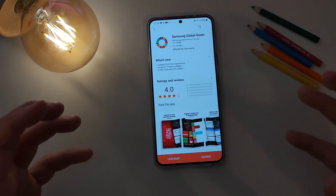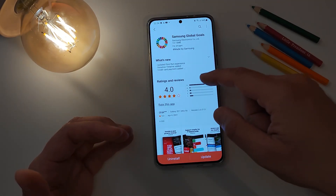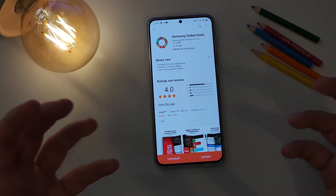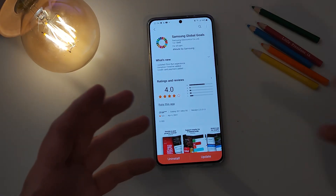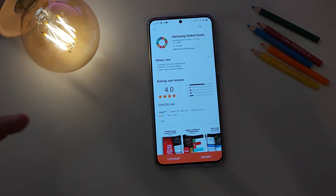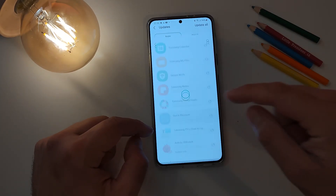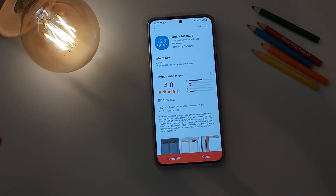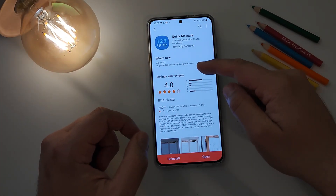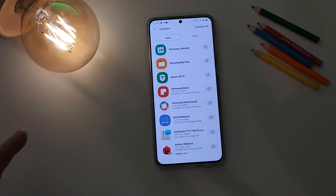We have Samsung Global Goals — something I wanted to test for a while. What's new: updated first run experience, donation timeline added to create card, and payment added. Samsung Global Goals presents you with the option while charging your phone to help other people, but I still want to test it to have the full information. Last but not least, Quick Measure is used to measure surfaces with the help of augmented reality. What's new: improved spatial analysis performance.